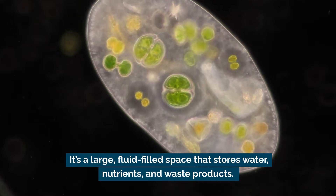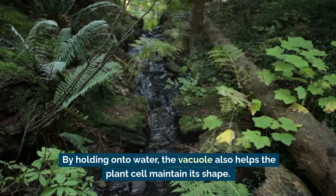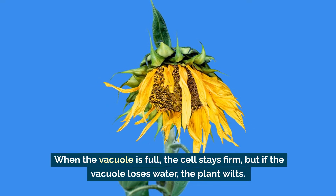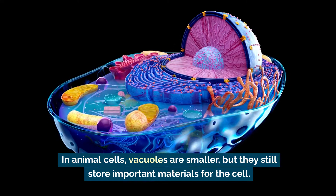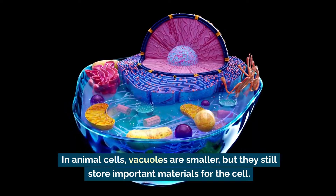Another key organelle is the vacuole. In plant cells, the vacuole is like a storage tank — it's a large fluid-filled space that stores water, nutrients, and waste products. By holding onto water, the vacuole also helps the plant cell maintain its shape. When the vacuole is full, the cell stays firm, but if the vacuole loses water, the plant wilts. In animal cells, vacuoles are smaller but still store important materials.